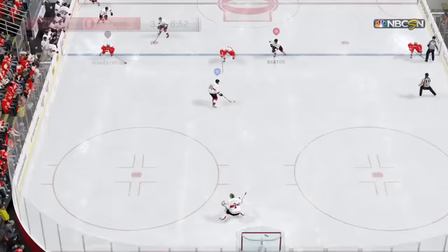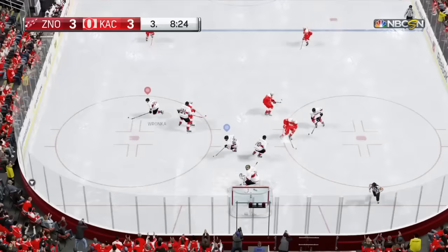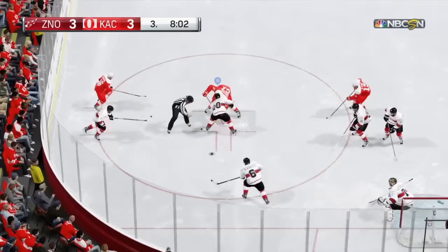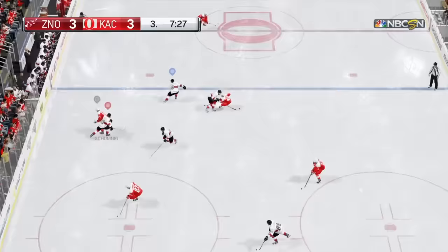A shot — off the mark. That's going to happen, there's not a lot of room there. Ring ten bells for that save. Gets play stopped. He's got a defensive zone win — possession taken up by Shannon.